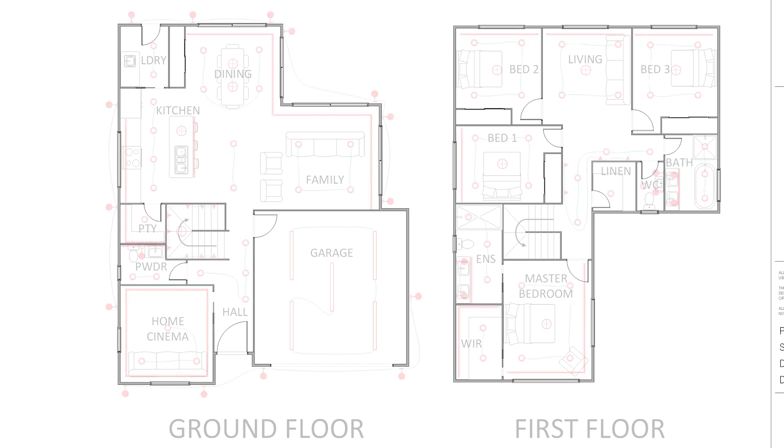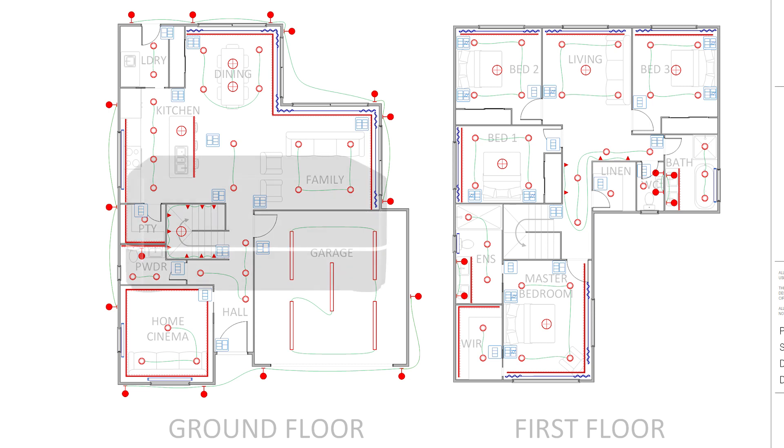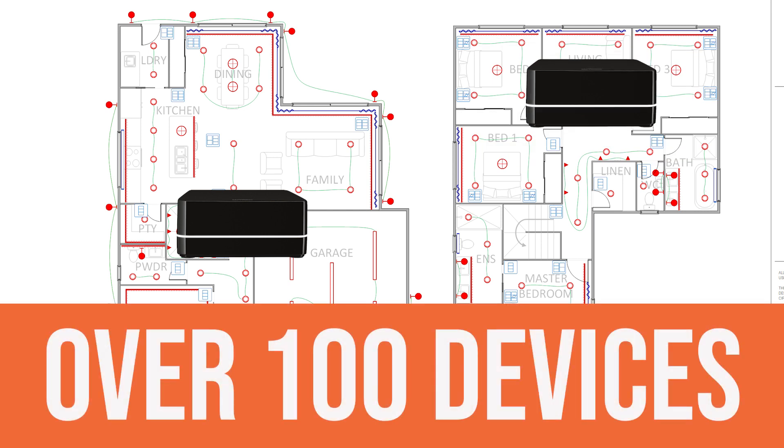The only thing is that once we've counted the total number of lighting circuits, the total number of wireless wall controls, the total number of Lutron motorized blinds and curtains, as well as the main repeater and any auxiliary repeater we might need on that project, we get well over 100 Lutron devices. Therefore, this project is too large to specify a Lutron RA2 Select, as an RA2 Select system has to be less than 100 devices. So, what can I do?